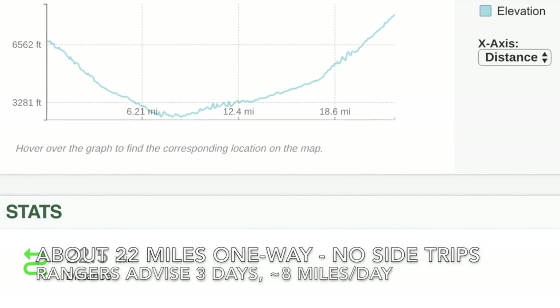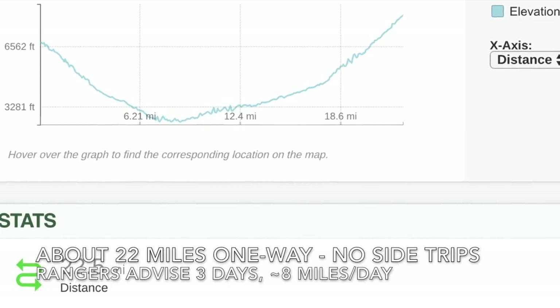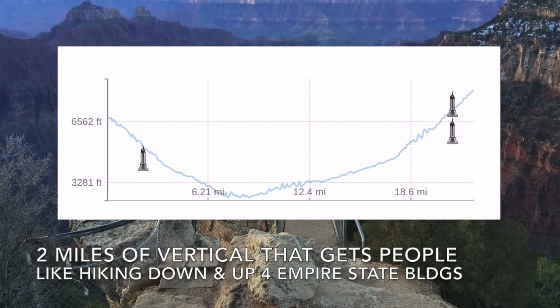A one-way trip is around 22 miles, and the park rangers recommend a three-day trip with around eight miles per day. It's the roughly two miles of vertical distance that gets people.